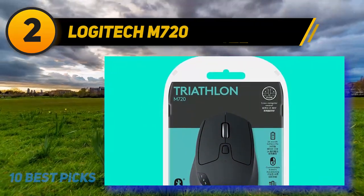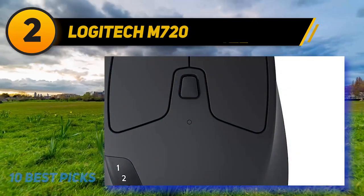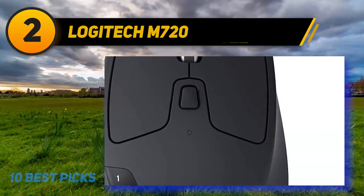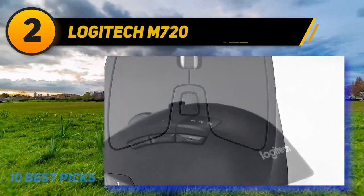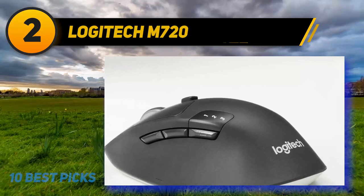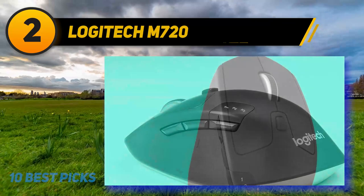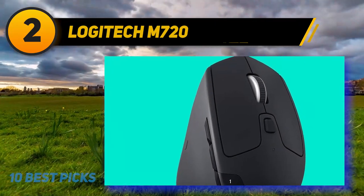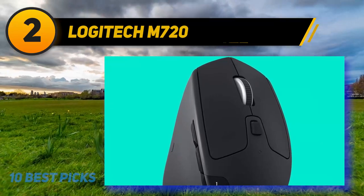All that said, the M720 Triathlon gets the basics right. For most people, its contoured sides and high arch should slide naturally into the hand. Its matte plastic finish is nicely soft and easy to grip, even if it feels cheaper than the MX Master 3's material. The click panels are a little deep but plenty responsive, and the side macro buttons are easy to press without adjusting your thumb.